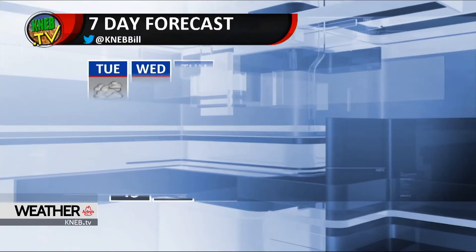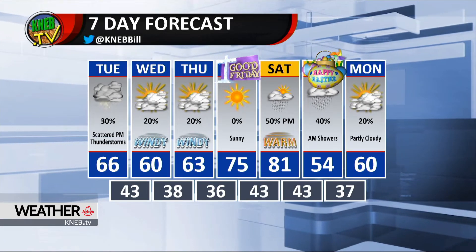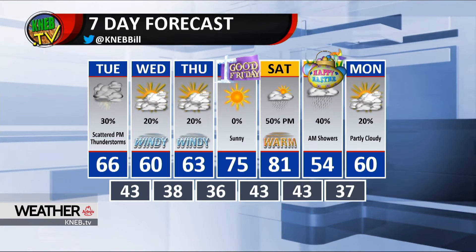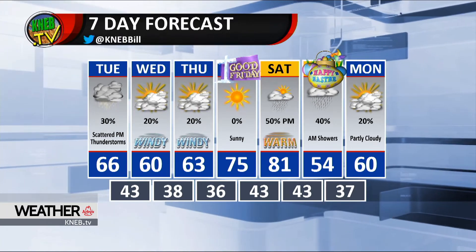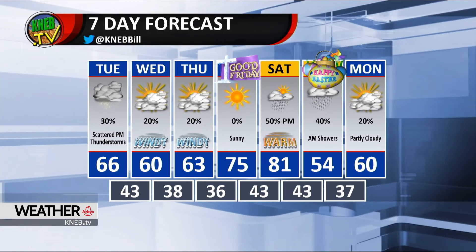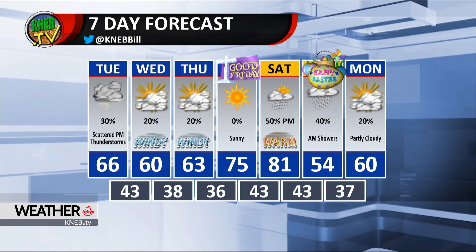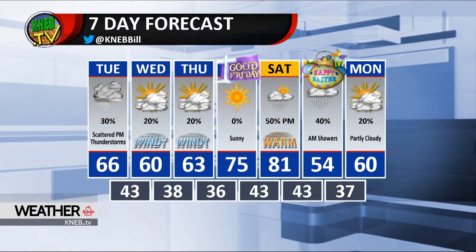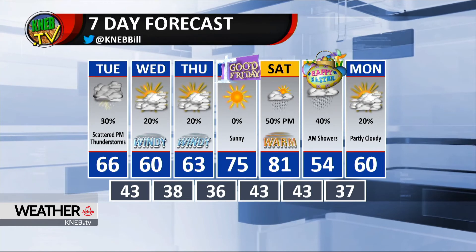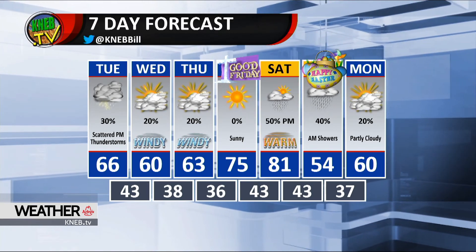We're going to stay cloudy Wednesday into Thursday, but we've pretty much dropped our rain chances and we're just going to call it downright windy with high temps in the low 60s. Look at the rebound for Good Friday — it's 75. Saturday maybe above 80, but some late day showers come in on Saturday and into Easter Sunday with highs only in the low to mid 50s. We'll rebound to near 60 by Monday of next week. Certainly a stronger storm system looks like it may be on the way for Easter Sunday.